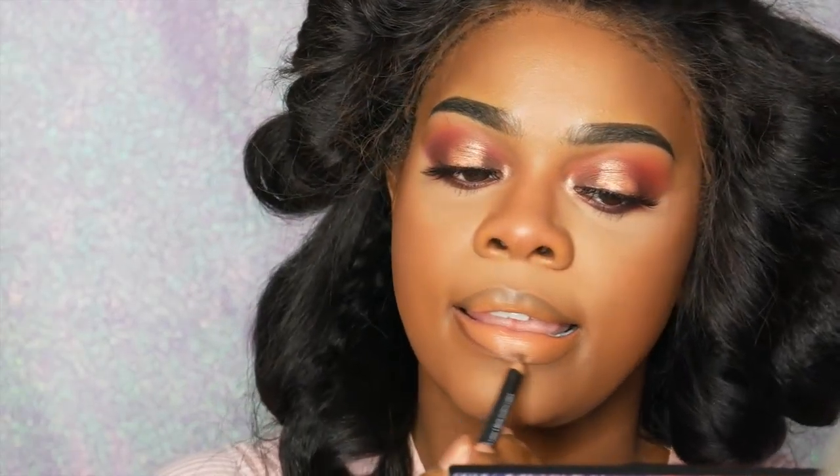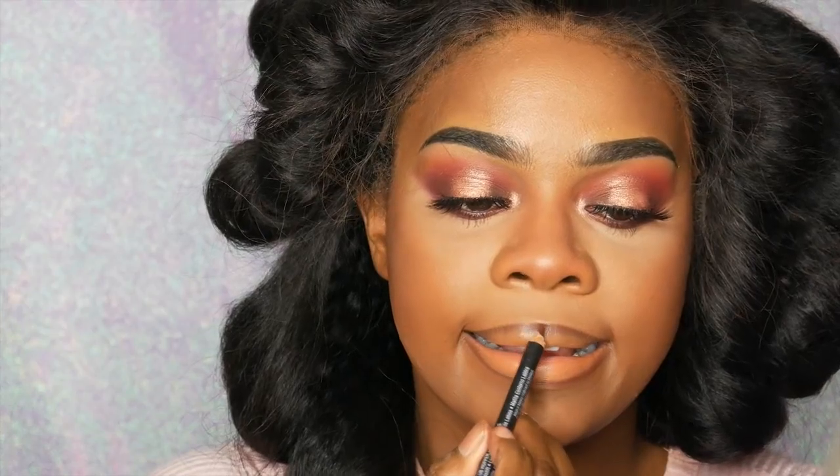Next I'm taking my NYX Clubhopper lip pencil - just a really pretty maroon lip pencil - and using that to outline my lips. Then going in with my NYX Sandstorm liquid lipstick. This is one of their suede liquid lipsticks. They're really nice and creamy, they go on super liquidy and then once they dry down they dry down to a matte finish.